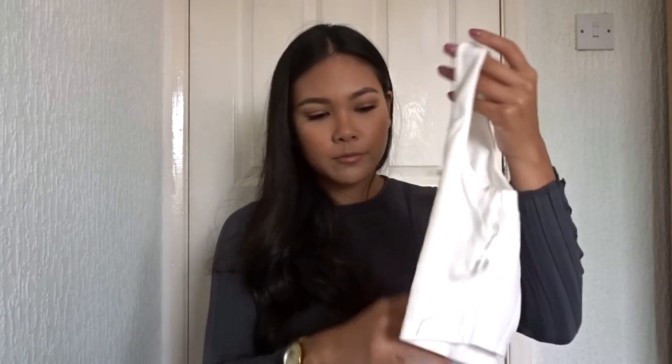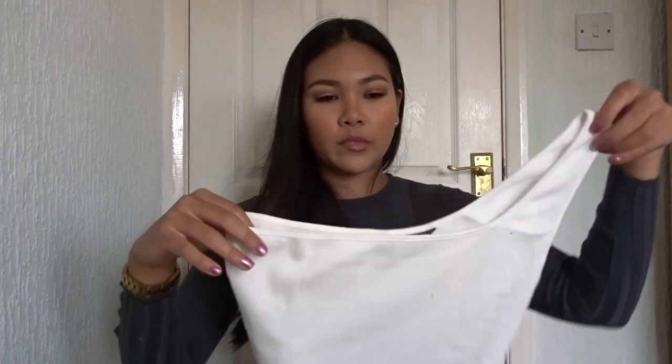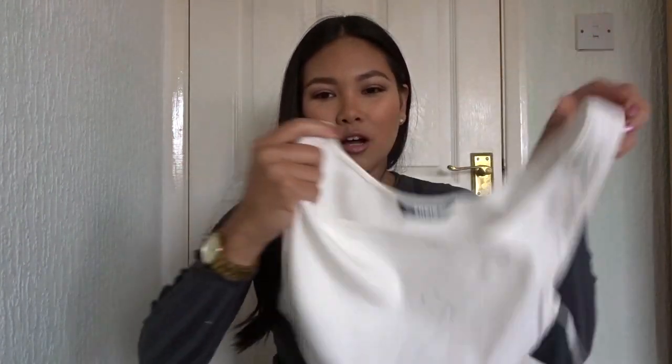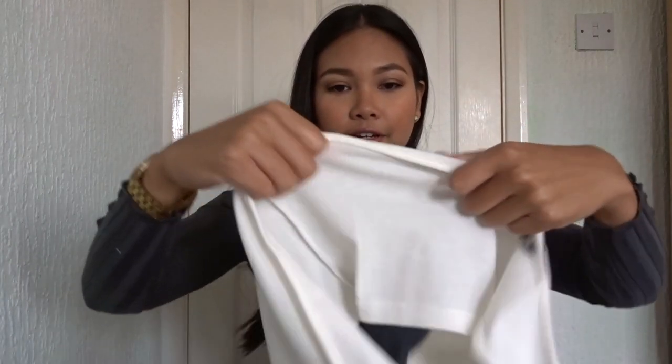Will I wear that to a date? I probably would. Maybe for lunch. So this set is also adorable — it's a little one-shoulder strap top, really thick ribbed material.